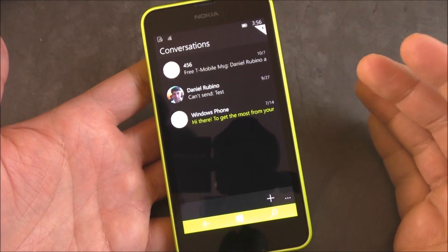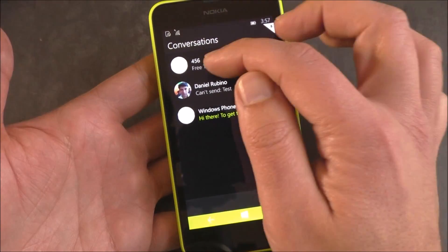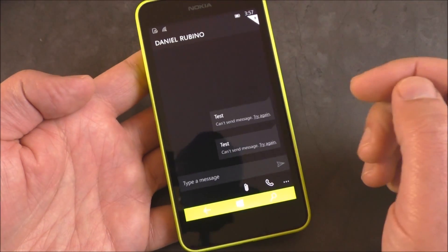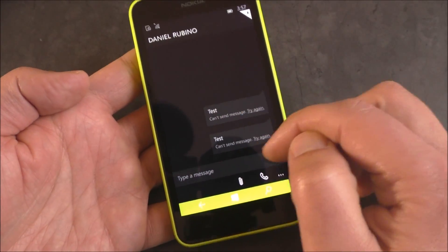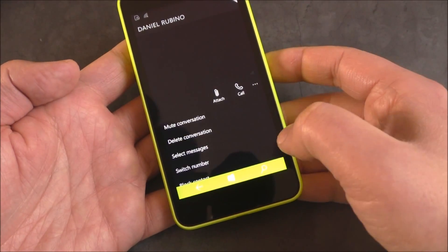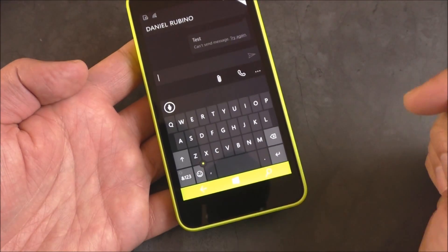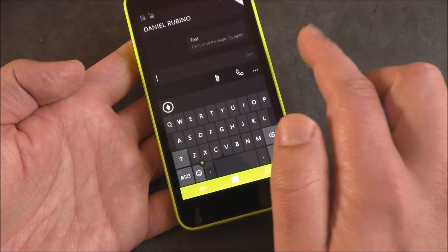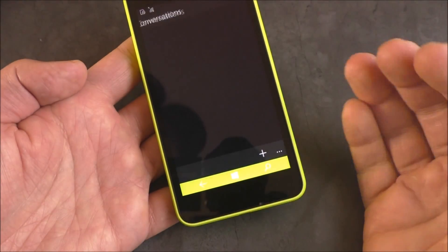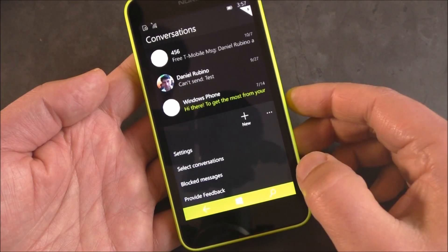Messaging is kind of interesting — it's also been completely overhauled. There isn't a lot here right now. You can see there are little alpha and beta symbols in the corner, which tells you how rough this stuff really is. You can see the different chat bubbles with the 'try again' option, and there's a new send button. The new icons in the layout are sort of off-center. There's mute conversation, delete, select messages, switch number, block contact, and provide feedback. It brings up the new keyboard with the little cursor control so you can move it around the screen. There's no ability to switch to Skype yet — that's going to be eventually merged in so you have Skype messaging built in.